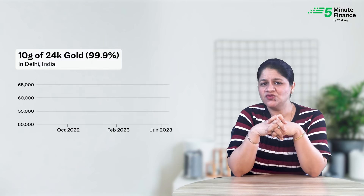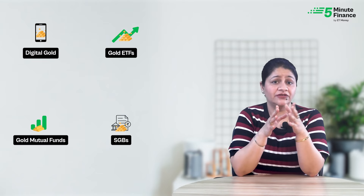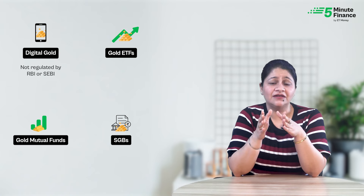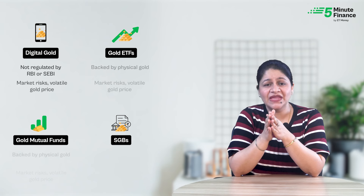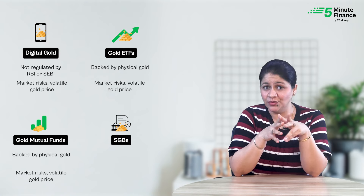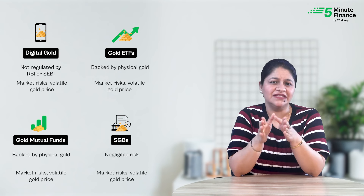Since the price of all these options is linked to the price of gold, they all run the risk of price fluctuations. For digital gold, while purity and storage are not concerns, the biggest risk is that this space is not regulated — there is no regulator such as SEBI or RBI to protect your interests. Gold mutual funds and gold ETFs don't hold any such risk; they are backed by physical gold and regulated per SEBI guidelines, with no storage or theft concerns. SGBs, being government-backed, are also safe from these risks.